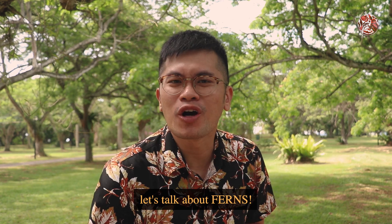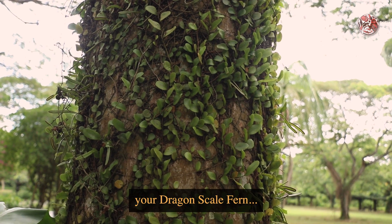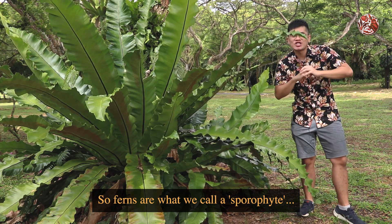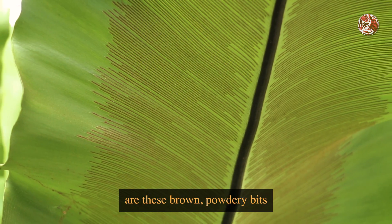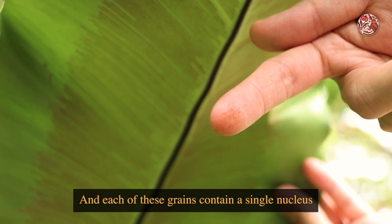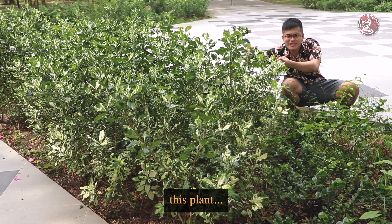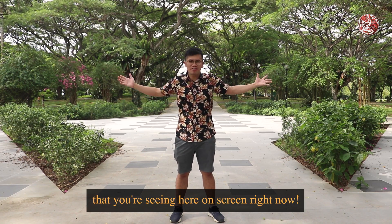So since we're on that topic, let's talk about ferns. Most of you are familiar with our more common ferns, like your dragon-scale fern, your staghorn fern, and the most famous one, the bird's nest fern. Ferns are what we call a sporophyte, which literally just means a plant that produces spores. Fern spores are these brown spotty bits on the underside of the leaf that can be carried away by the wind, and each of these grains contains a single nucleus that will be able to produce another fern. And other kinds of sporophytes include basically every plant that you're seeing here on screen right now.